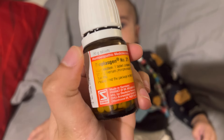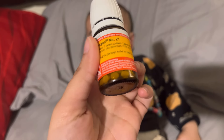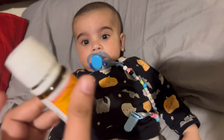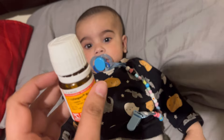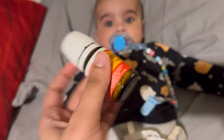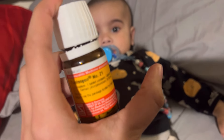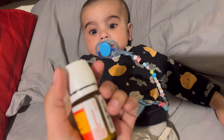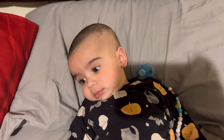For his teething, I am using a teething medicine which helps to ease the baby's teething. I use this every 2 hours after the child needs it. Most of the time I skip it, but you can use this every 2 hours. It comes in two doses and the child can easily take it. You can use this if your baby is teething.